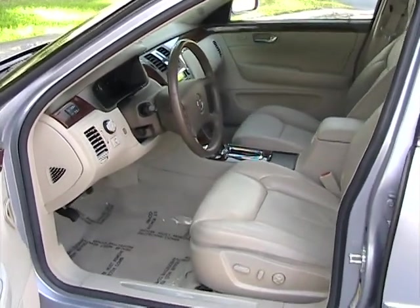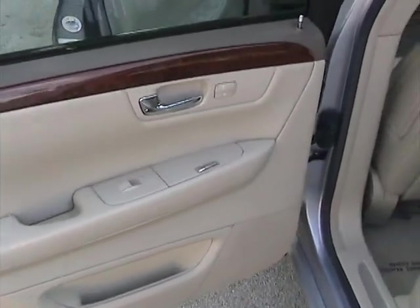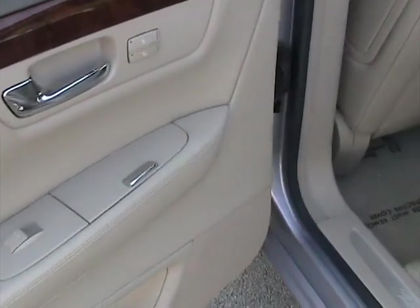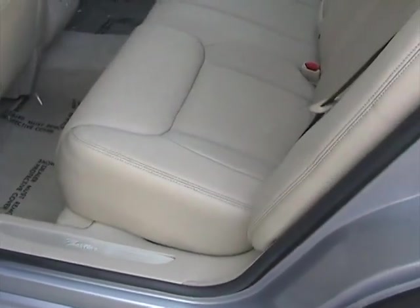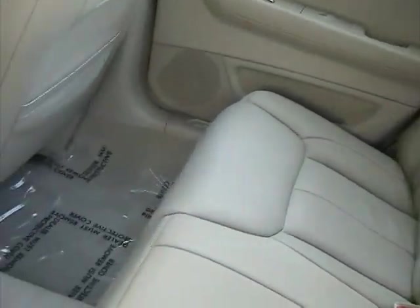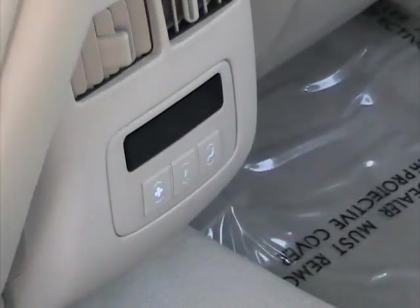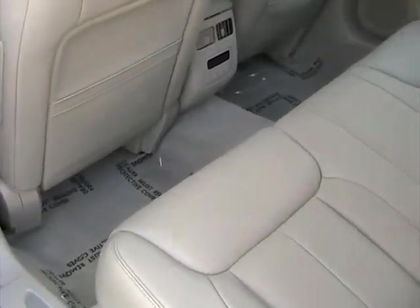Rugs are clean, leather is like new, non-smoker. Moving on to the rear — driver side door panel also in great condition, like new. This car does have heated seats in the back; those are the controls for it. Rear seat is in great condition, no rips or tears, very clean all the way through. Rugs are clean. This one also has AC controls here for the rear passengers, which is a really nice feature. The rugs are spotless.